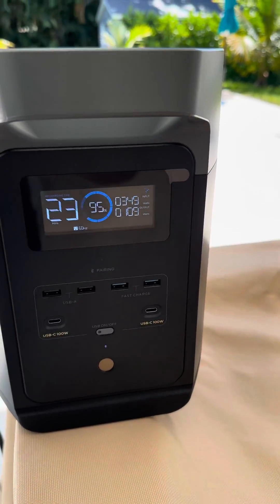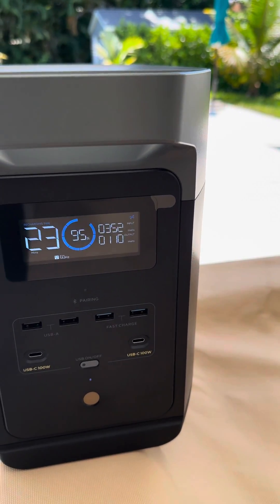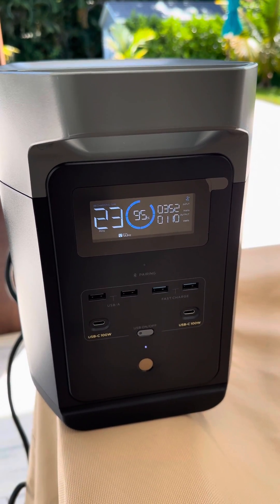All right, so it's about 2 in the afternoon, and I decided to plug in my solar panels into my EcoFlow Delta 2. And I'm getting 352 watts.